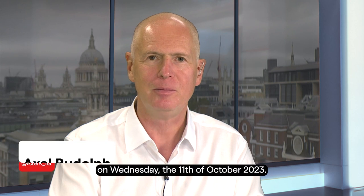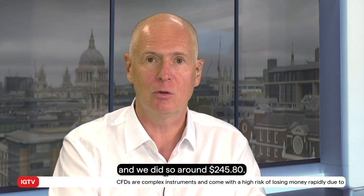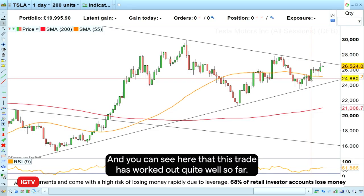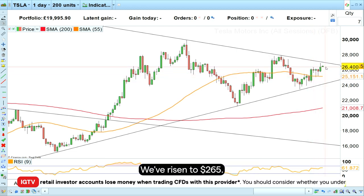Hello and welcome to this week's Trading the Trend on Wednesday the 11th of October 2023. Last week we went long Tesla shares around $245.80 and you can see here that this trade has worked out quite well so far — we've risen to $265.